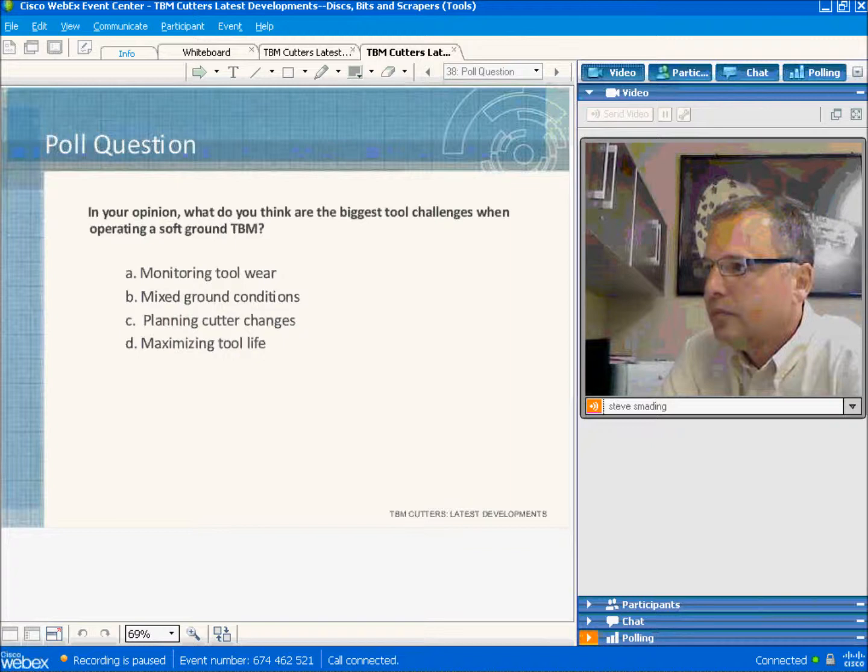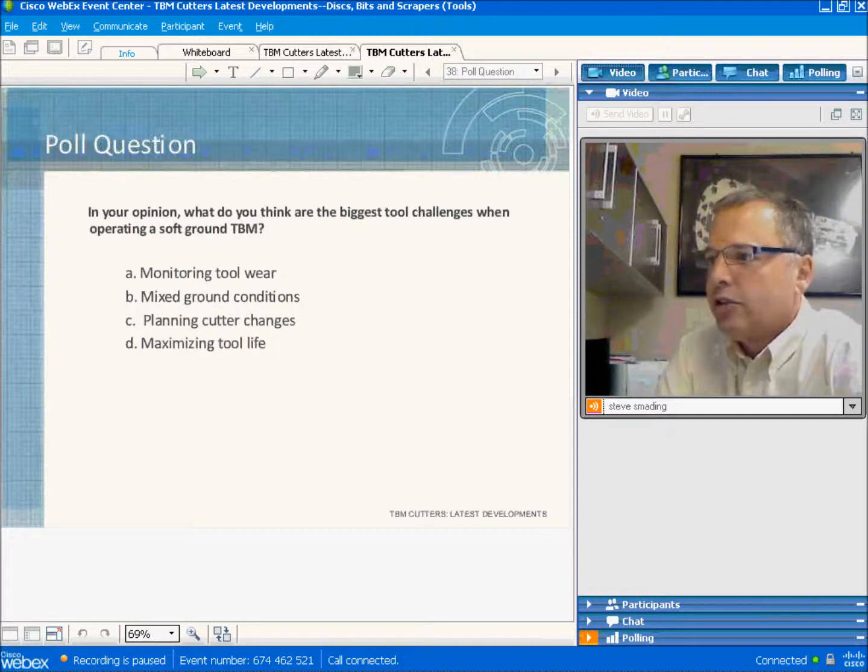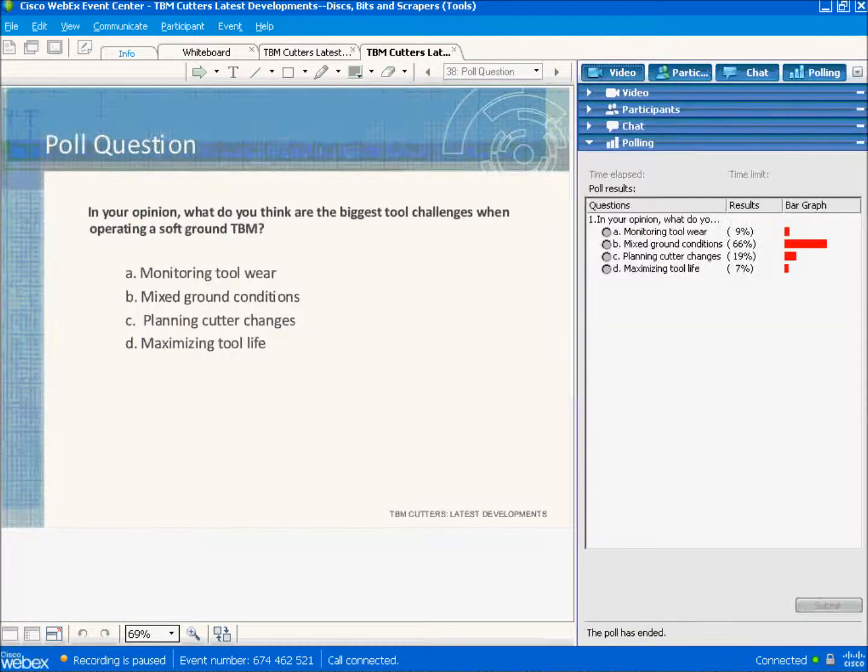How are EPB disc cutters different from hard rock disc cutters? At the present time, there's not a lot of physical difference between them. However, when we build an EPB cutter, we set the rolling torque as low as possible. This is one of the reasons we're working on development of a different seal system for EPB cutters — to get the rolling torque as low as possible.